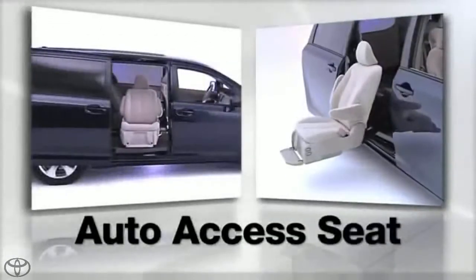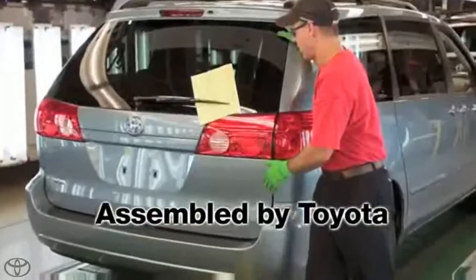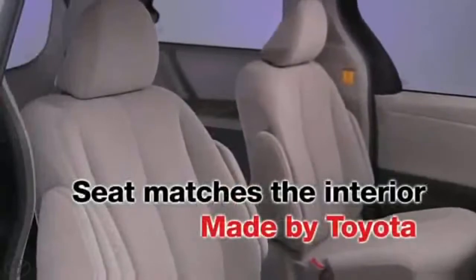The Toyota Auto Access Seat is engineered specifically for the Sienna and is assembled by Toyota in the United States at our Indiana manufacturing plant. The Auto Access Seat matches the interior of your Sienna, whether you order leather or fabric.